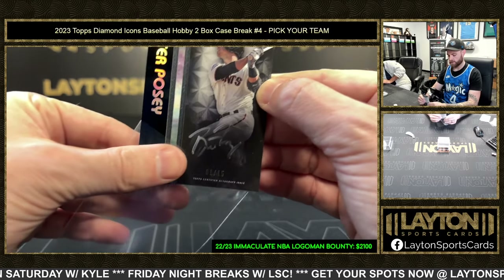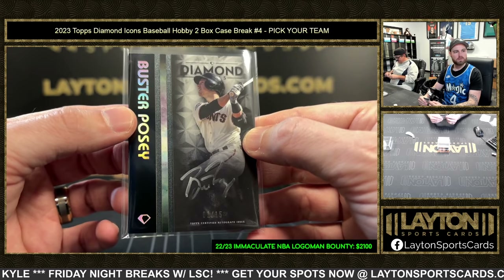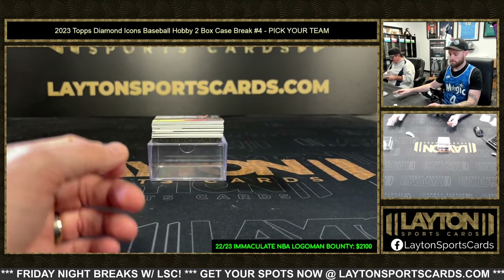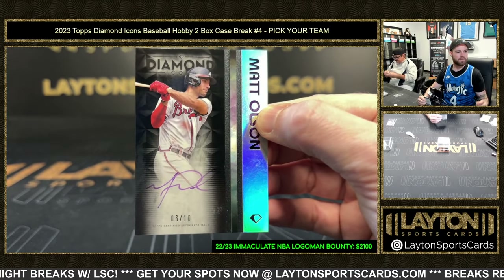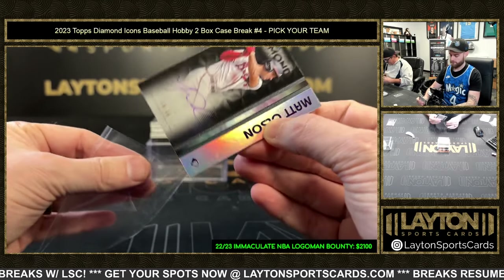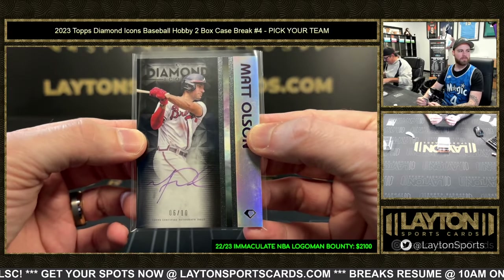After that is a Buster Posey auto, one of fifteen for the Giants. And Braves auto now: Matt Olsen, six of ten. Braves with the Matt Olsen!